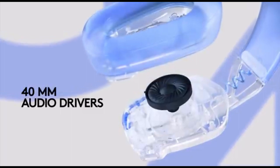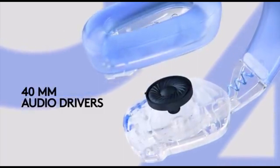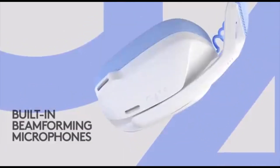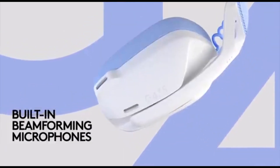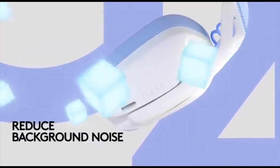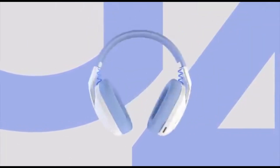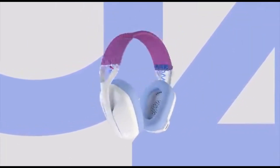They also have poor passive noise isolation, allowing a lot of noise in and leaking a lot of game audio to others around you. Fortunately, its microphone makes your voice seem bright and clear, albeit a little artificial, and their nearly 20-hour battery will last you through numerous gaming sessions. While these characteristics make this the greatest PC gaming headset.